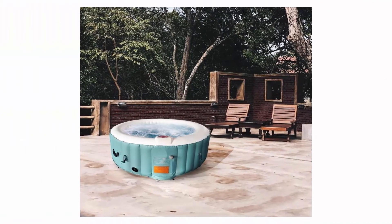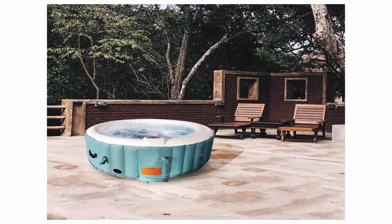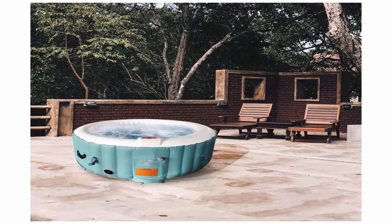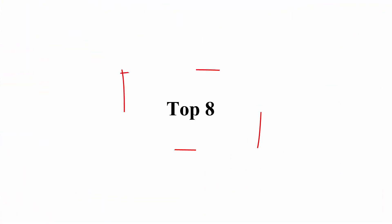Outer dimensions: 71 x 26 inches. Inner dimensions: 55 x 26 inches. Color: light blue and white. Top 8.